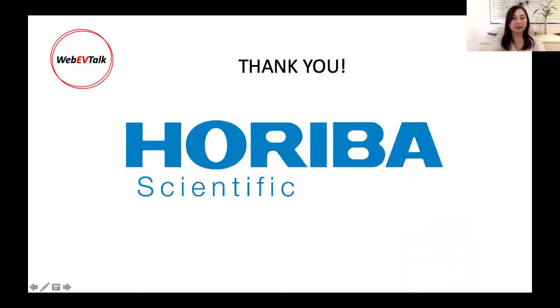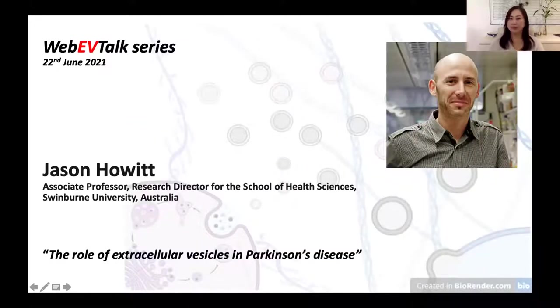Today is the 22nd of June 2021, and it's my pleasure to welcome Associate Professor Jason Horwitz. He's the Research Director for the School of Health Sciences at Swinburne University in Australia. Jason is a neuroscientist who has been working in the extracellular vesicle field for over a decade. His talk today is about the role of extracellular vesicles in Parkinson's disease.